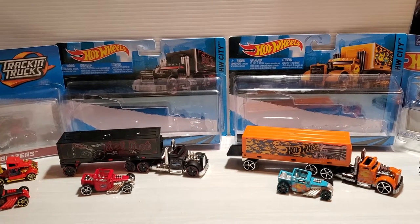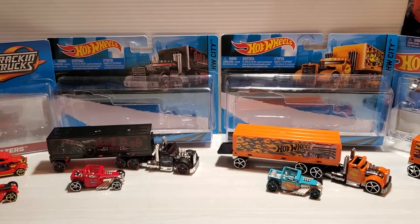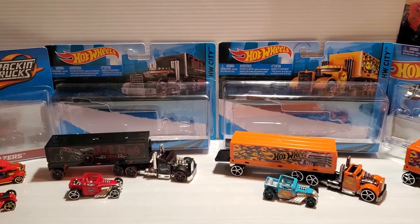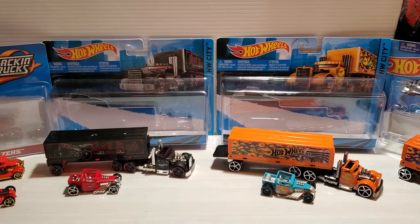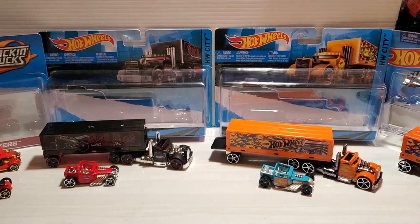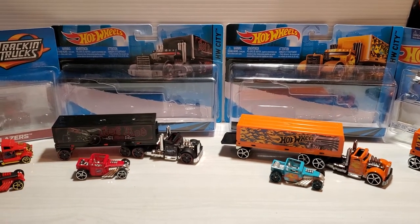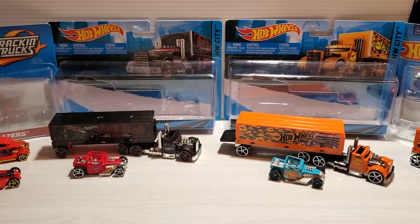Welcome back everybody. This is a challenge put on by Chris from Diecast Dungeon — he commented on a video of mine about two or three weeks ago, as he said, and suggested the Bone Shaker challenge. So I said I'd follow through. These are my Bone Shaker rigs.